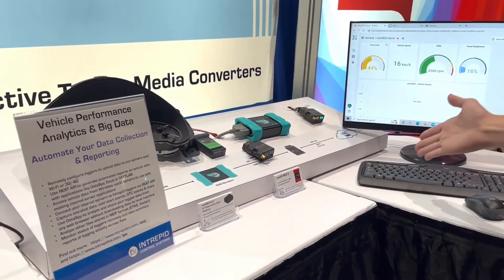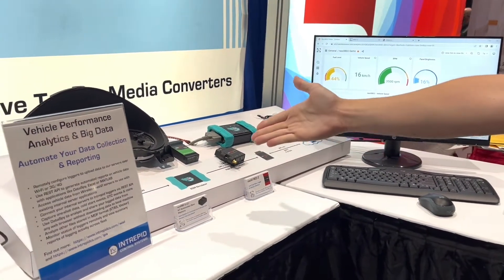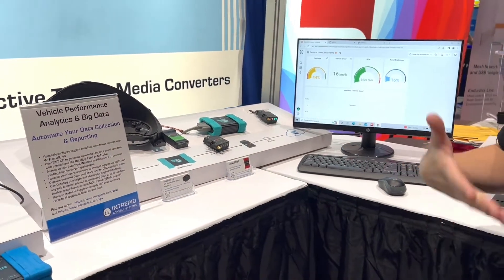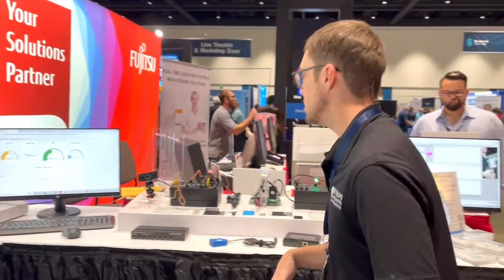We've got our Gateway demo that's showing the OBD2LC sending data and analytics up to the cloud. We've got a cluster here that's nice and visual, showing the data changing live in front of the customers.